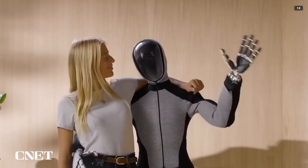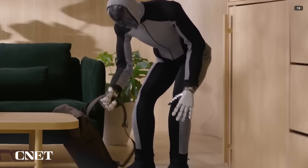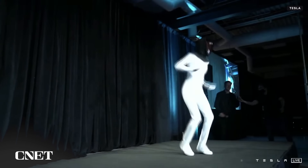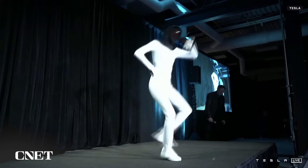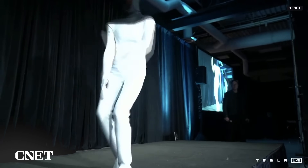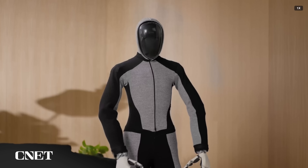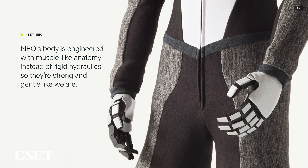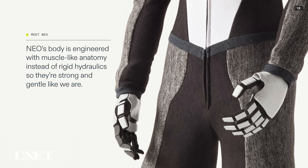If NEO is on the fritz or acting strange, One X says the robot can be quickly taken over by a remote human operator for safety. Another interesting feature is that NEO is covered in clothing, making it look more like the first iteration Teslabot — meaning a person in a robot suit — than an actual robot. The clothing may be an effort to cover up what One X describes as a "muscle-like anatomy," perhaps to protect some proprietary technology or for aesthetic reasons.